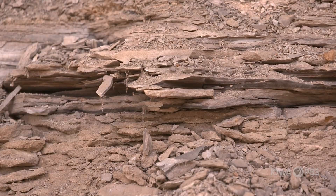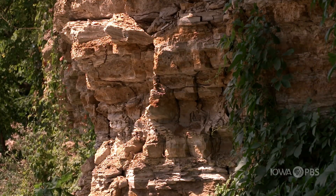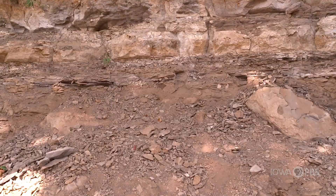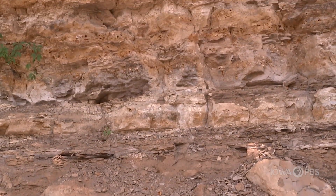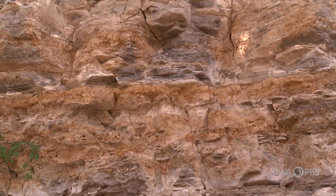Just like the rocks we're exploring today in Northeast Iowa in a town called Graff, where we can see layers and layers of ancient rocks right on the side of the road. By studying the layers from the bottom all the way up to the top, we can tell so much about Iowa's history.